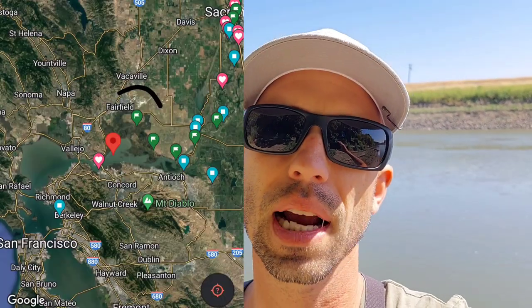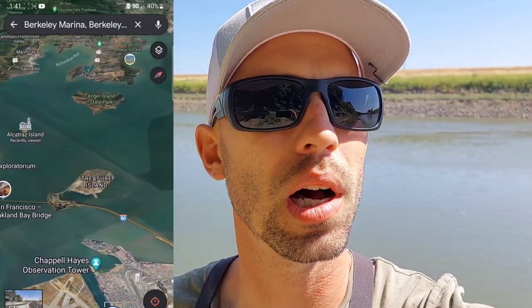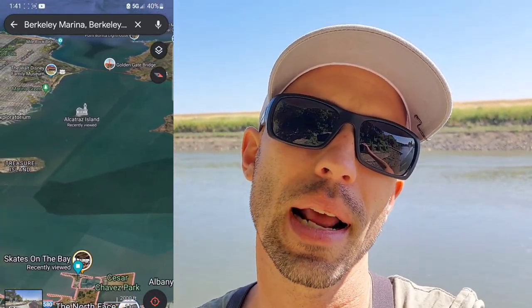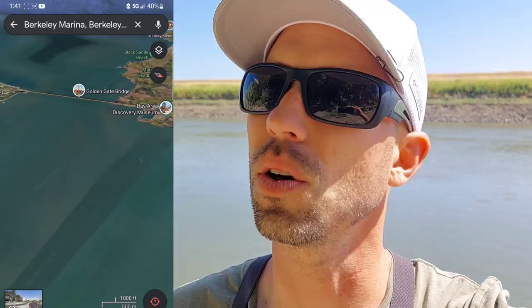Once they start catching them in Suisun Bay, it's a real good sign they're heading up. But as of right now, the stripers are pretty much headed out of the Sacramento River. You can still catch stripers year-round here in the Sac River, but the majority have moved back to the bay and ocean. Right now, San Pablo and San Francisco Bay are super hot for stripers and halibut. These fish are just moving in patterns, so we're just waiting for them to come back into the system.